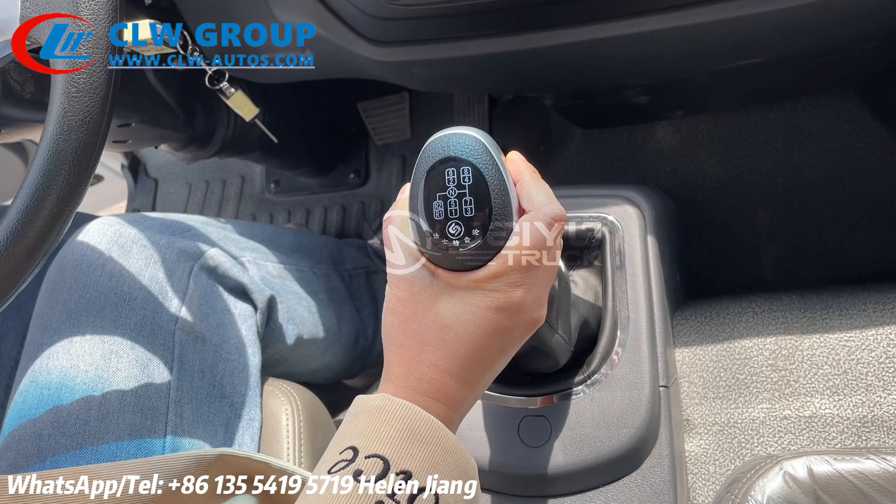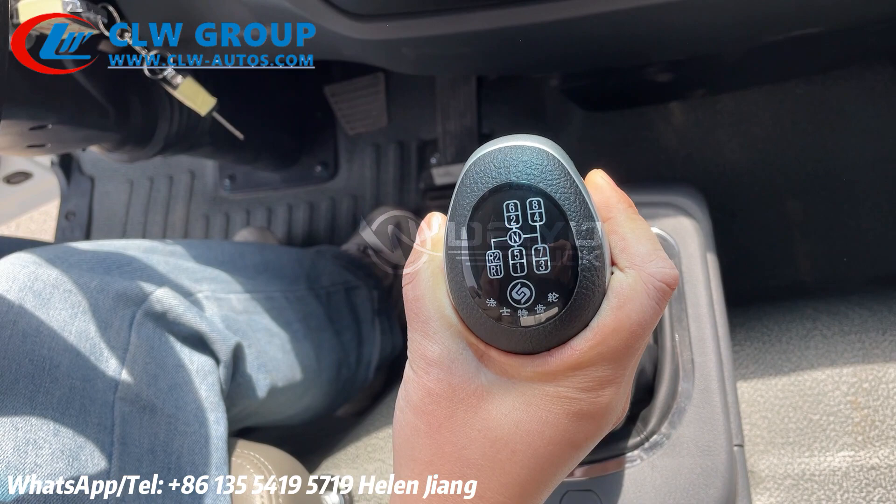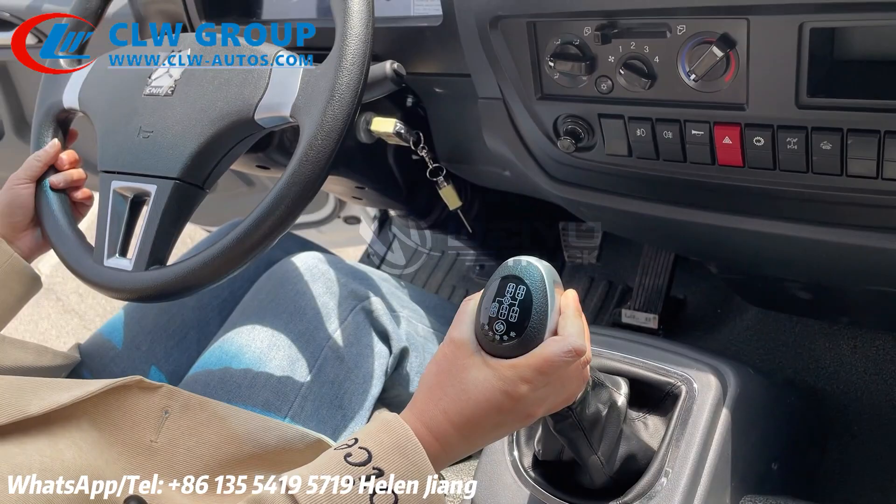The transmission is Fast brand — six forward and two reverse, manual control.